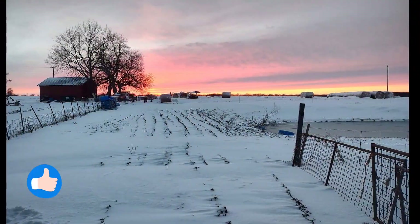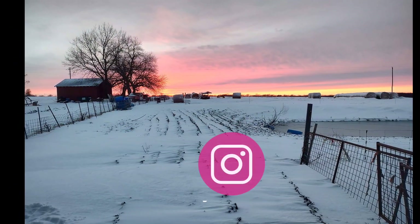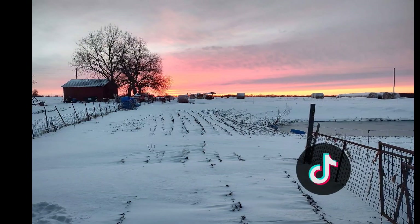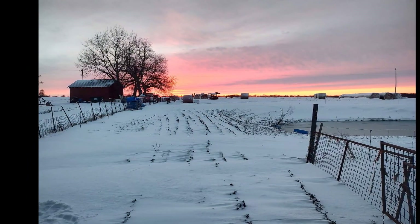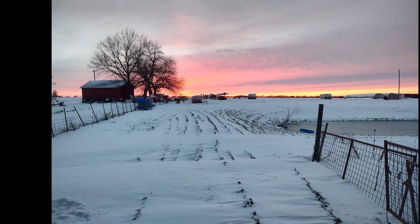Don't forget to like, subscribe, and check out our other social media. Look forward to seeing you at the Columbia Farmers Market, and don't forget we've got part two — we haven't fed the cows yet.